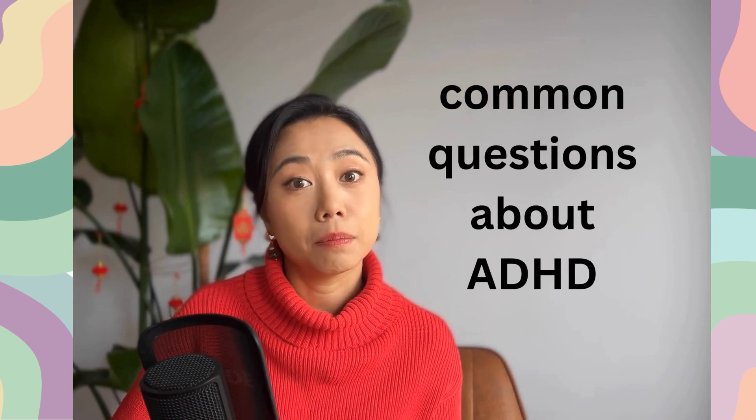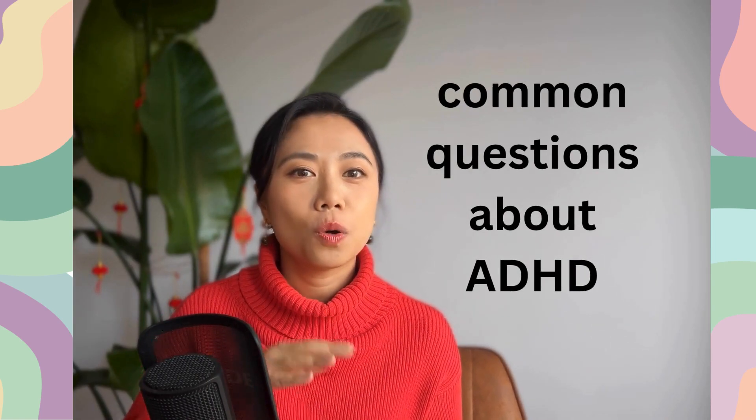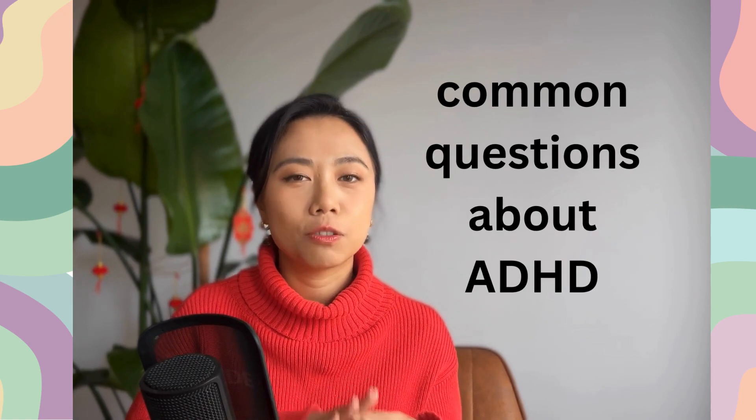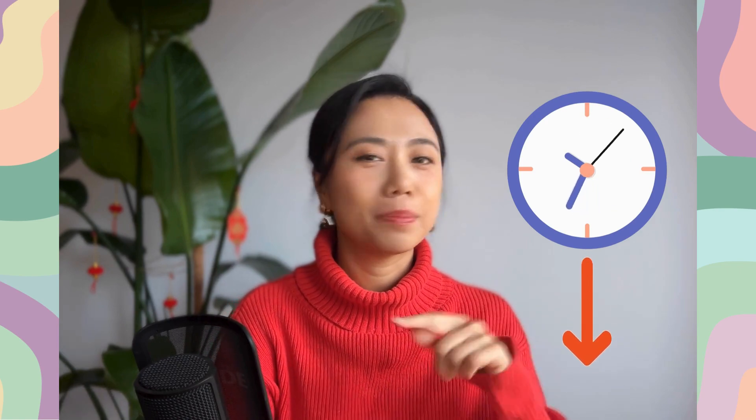Today's video is somewhat special. I'm going to be answering eight questions parents have about ADHD. A lot of parents have approached me with questions about how to alleviate some of their kids' symptoms and how to understand their kids' behaviors a little bit better. I'll address the questions I often get from parents. I included the timestamps of each question in the video description box if you want to jump to a specific topic.